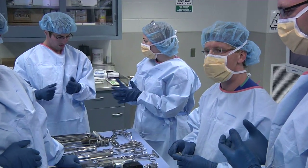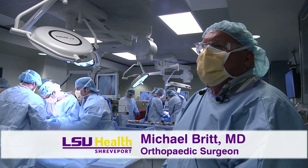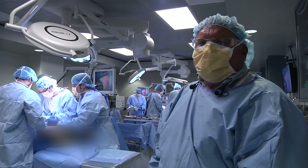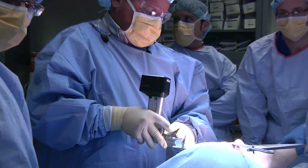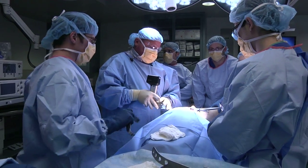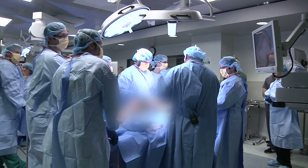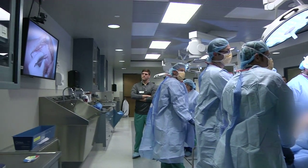The biggest purpose of the lab is that it's a teaching lab. It's where the residents can gain their experience under direct supervision of the staff and improve on their skills. The lab is equipped with cameras and monitors so staff and residents can demonstrate and observe procedures from across the room or remotely.